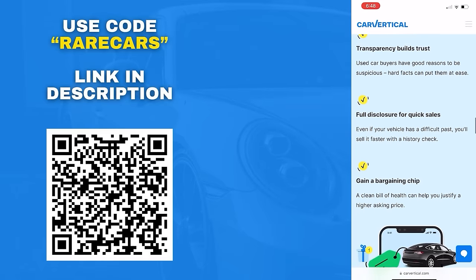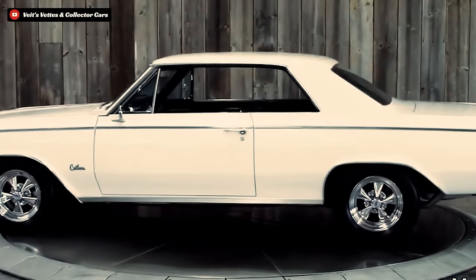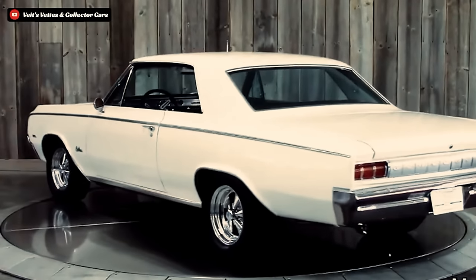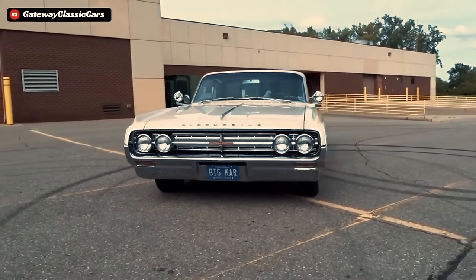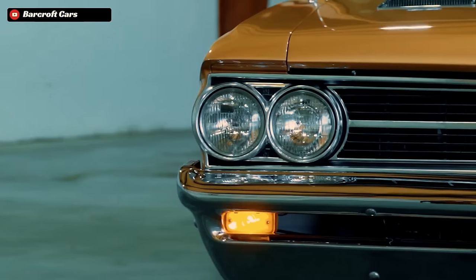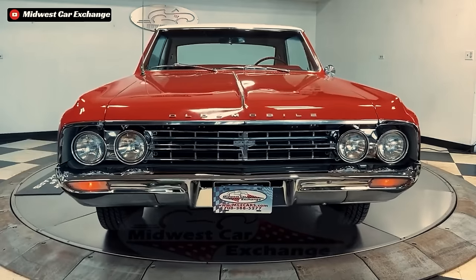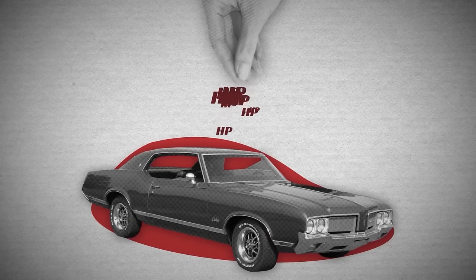The Oldsmobile 442 began life in 1964 as part of the first generation of GM's A-body designation, and was an optional package for the Olds F85 and Cutlass models. The 442 designation itself was born out of competition and rivalry within GM's ranks after the high performance Pontiac GTO gained massive success and pop culture fame.